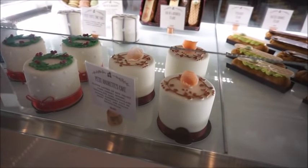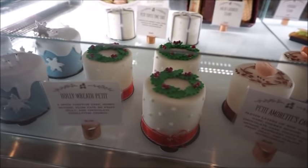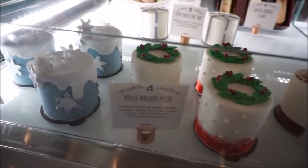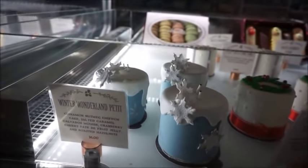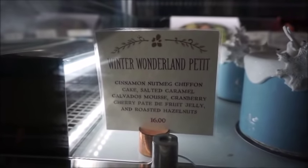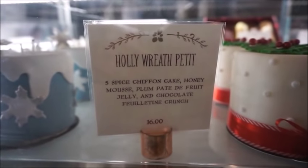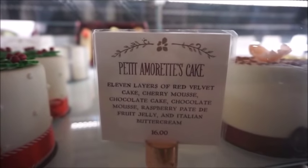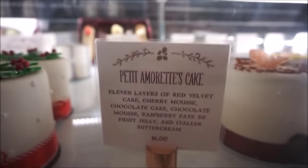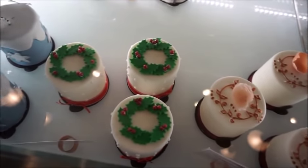We asked the cast member and she informed us that it's actually a smoothie, not a wine slushie. And she's wrapping up my macaroons now. I wanted to show you guys the petite cakes — they have this winter wonderland petite and then this one is the holiday wreath petite. I'm going to go above the glass so you guys can see a little better, though I know the lights are a little tough.